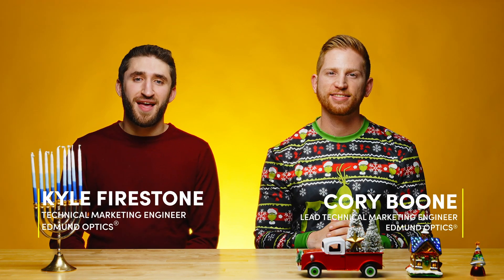Happy holidays everyone! I'm Kyle and I'm Corey, and today we're recapping some of the top trends in optics that we covered from the past year. These are some different technologies and trends in the industry that we highlighted in previous episodes of this series.